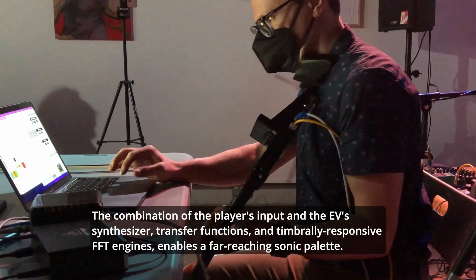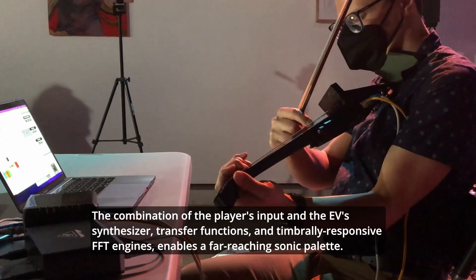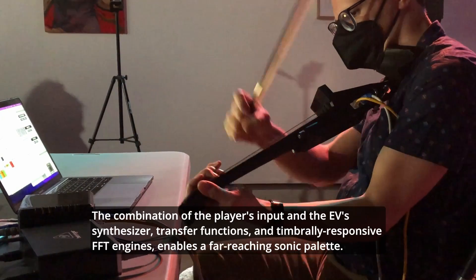The combination of the player's input and the EV's synthesizer, transfer functions, and timbrally responsive FFT engines enables a far-reaching sonic palette.